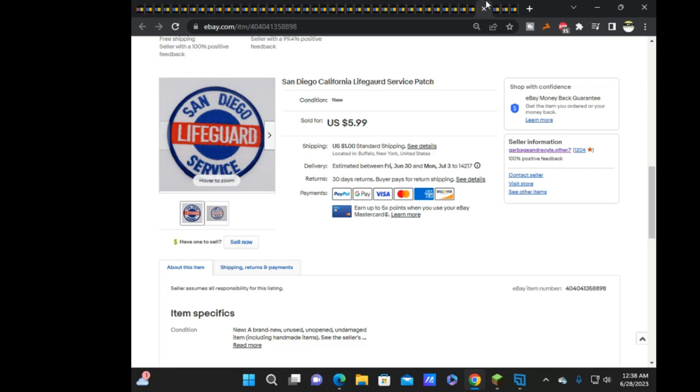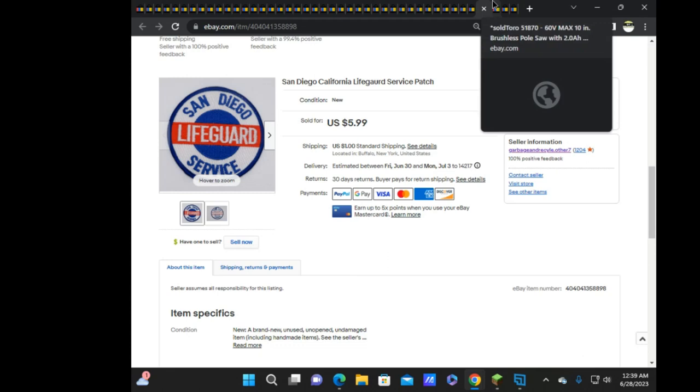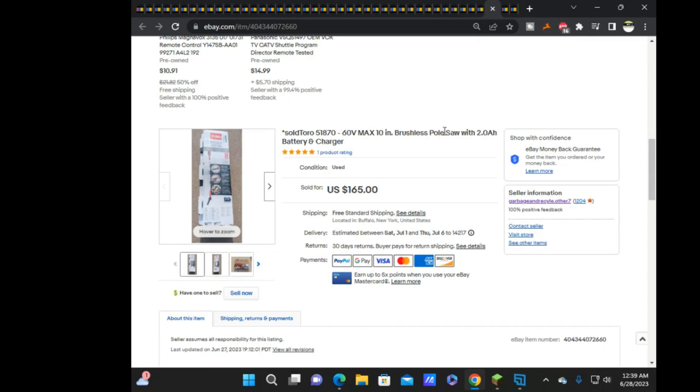Next was the San Diego California Lifeguard patch, sold on offer for $5.39. Last thing sold was this Toro 60-volt pole saw — originally listed at $190. The buyer messaged asking if I'd take $164, I countered at $170, he said meet me in the middle at $165, and I said sold. It's going to Georgia, so shipping wasn't too expensive staying on the East Coast.